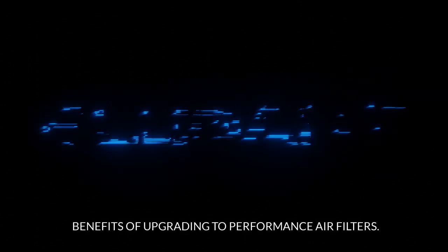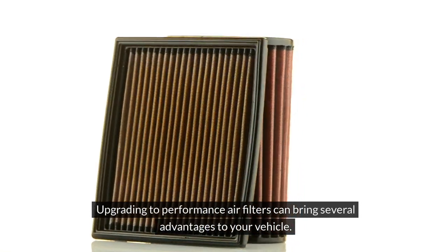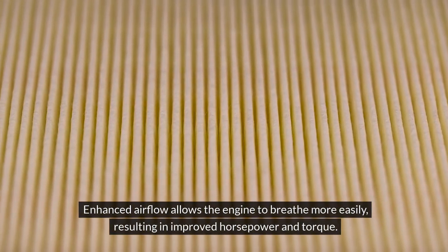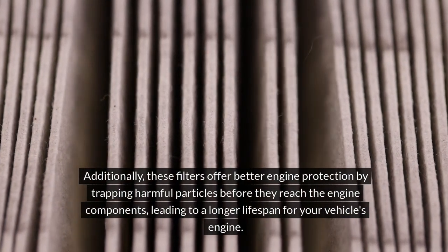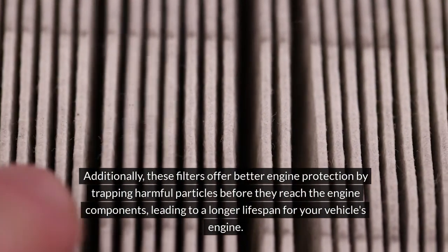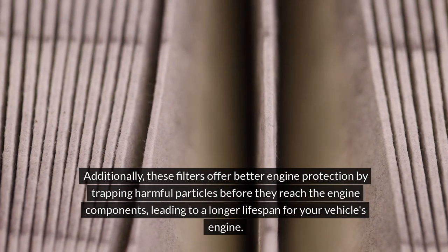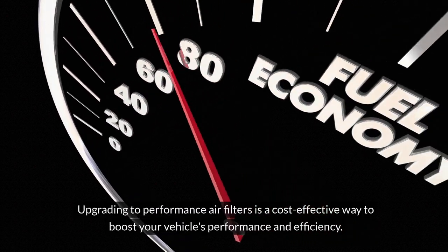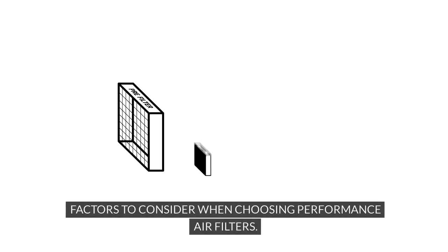Benefits of Upgrading to Performance Air Filters. Upgrading to performance air filters can bring several advantages to your vehicle. Enhanced airflow allows the engine to breathe more easily, resulting in improved horsepower and torque. Additionally, these filters offer better engine protection by trapping harmful particles before they reach the engine components, leading to a longer lifespan for your vehicle's engine. Upgrading to performance air filters is a cost-effective way to boost your vehicle's performance and efficiency.